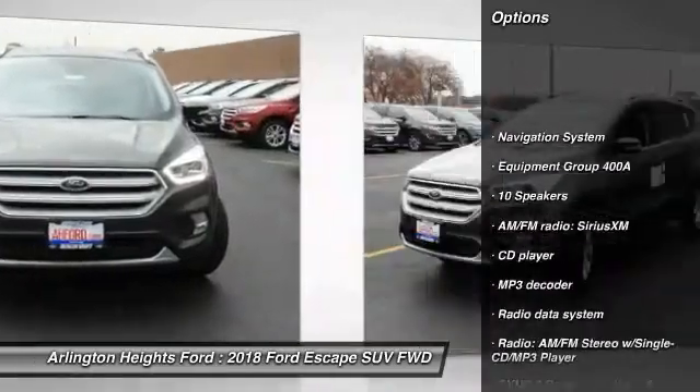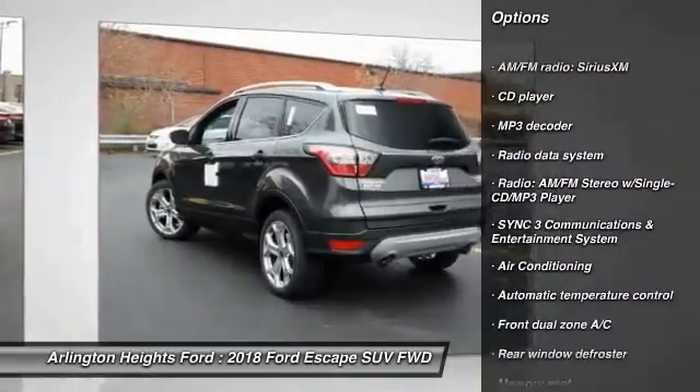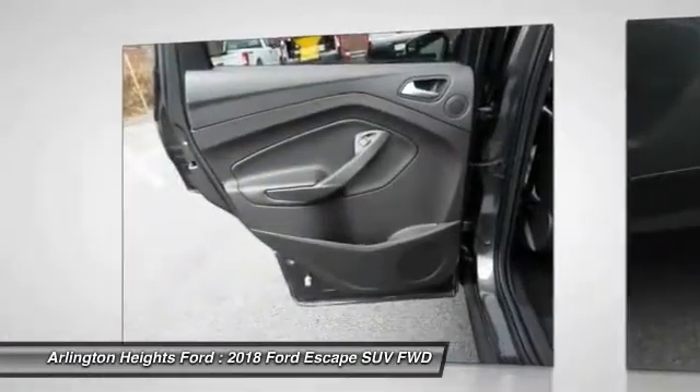Here are some of this vehicle's great options: traction control, power passenger seat, navigation system, dual airbags, air conditioning, power steering, alloy wheels, four-wheel disc brakes, universal garage door opener, and compass.